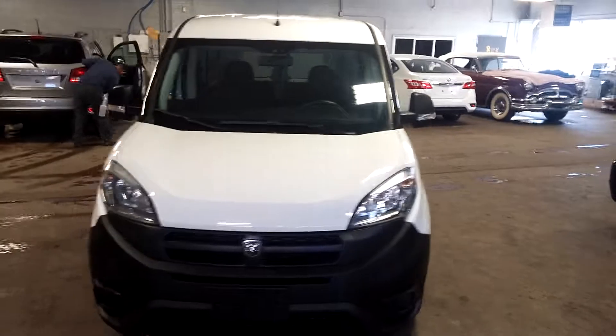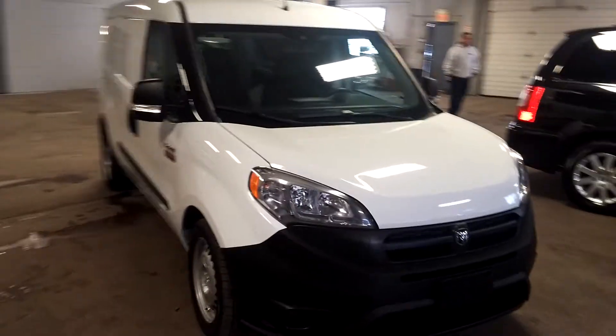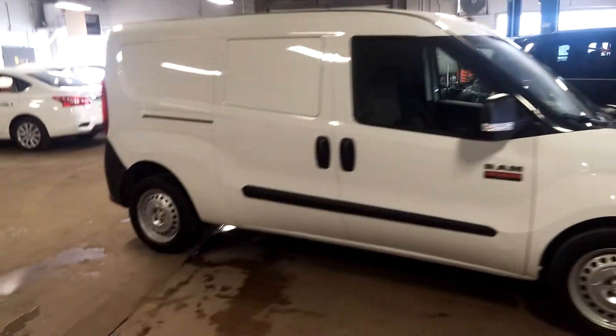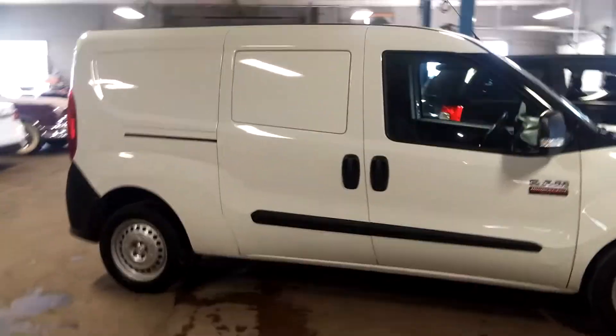All right, ladies and gentlemen, Northeast Leasing here, proud to present this beautiful 2015 Ram ProMaster City. Small little minivan with only 25,000 miles, super super nice.